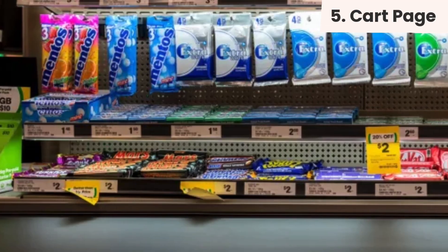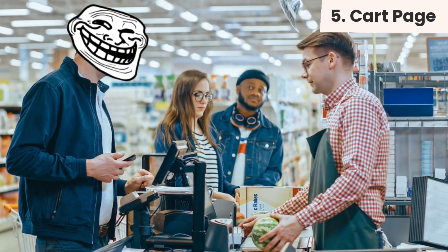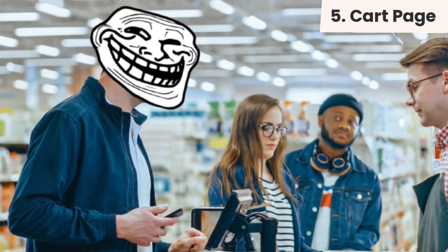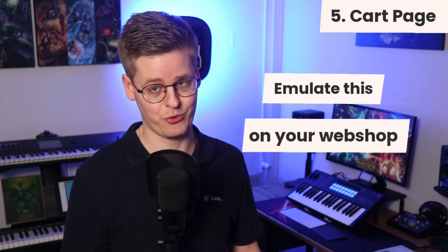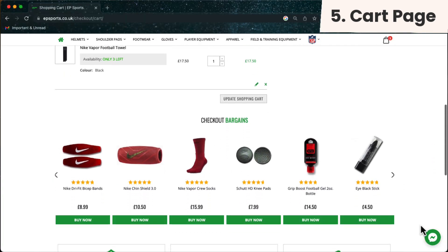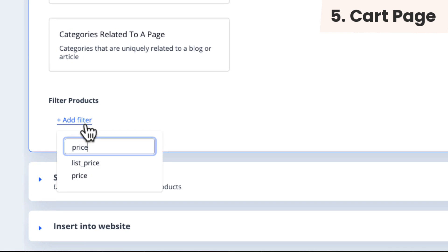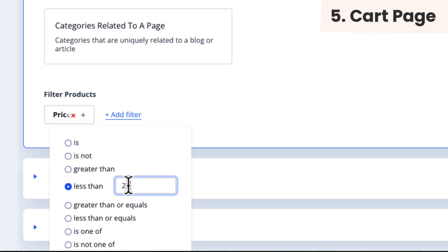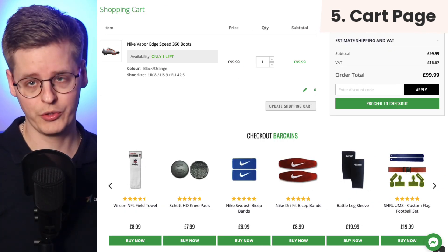You know how you often buy gum and chocolate by the counter in the supermarket, although you did not plan to? You can emulate this on your webshop. By using cross-sell, Clerk auto-picks a completely unique set of great additional items based on everything currently in the cart. This should be configured to only display items that are relatively cheap — like anything below 25 euros — to catch interest right before checking out. This banner should be located just below the go-to-checkout button.